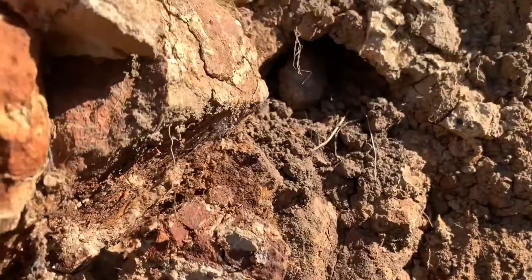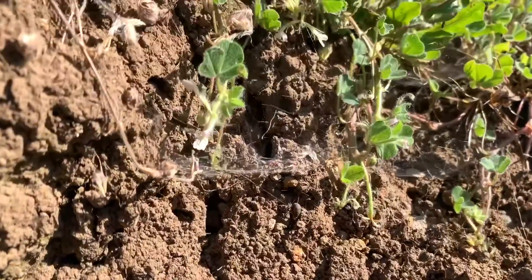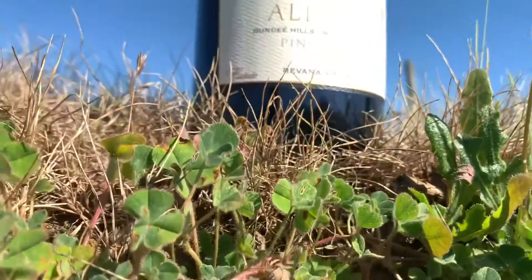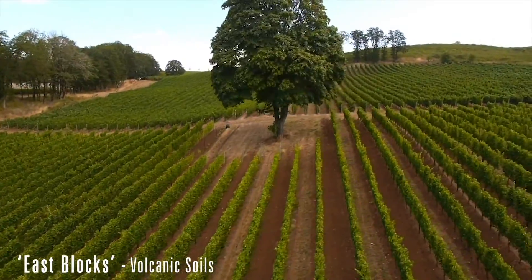It's fairly dry right now, and it's a really easy soil to grow grapes in because it's not overly vigorous — it really allows the vine to get deep, grow well, and make some really complex, concentrated wines.